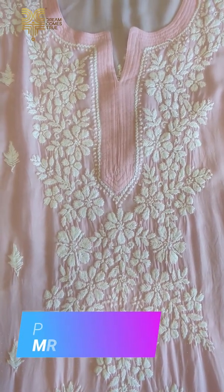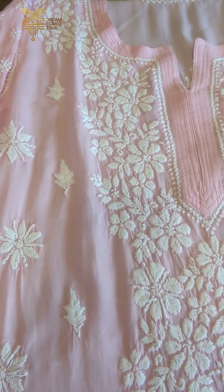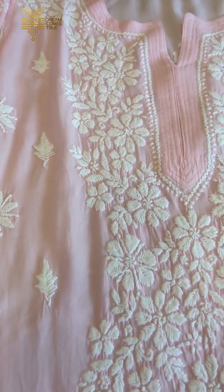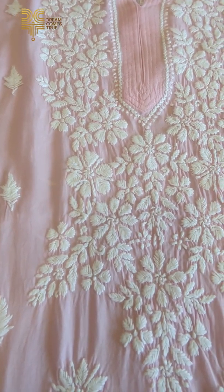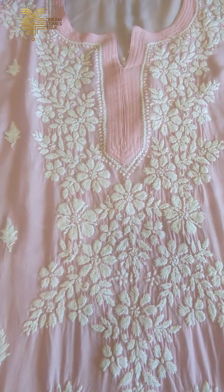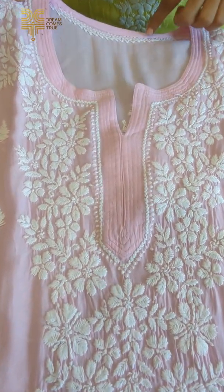I am using the Modal Cotton Fabric. The fabric is very soft, comfortable to wear, and lightweight. The work pattern is very heavy — the front portion is completely covered. The full item is handwork.